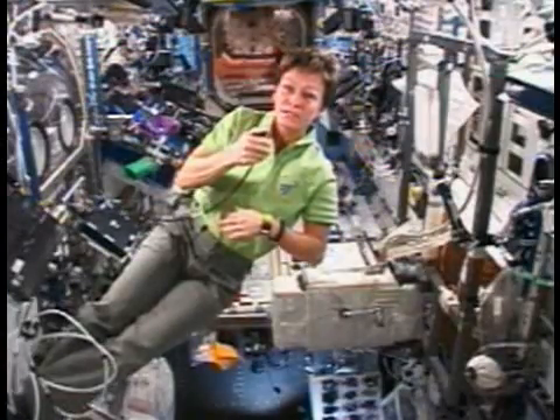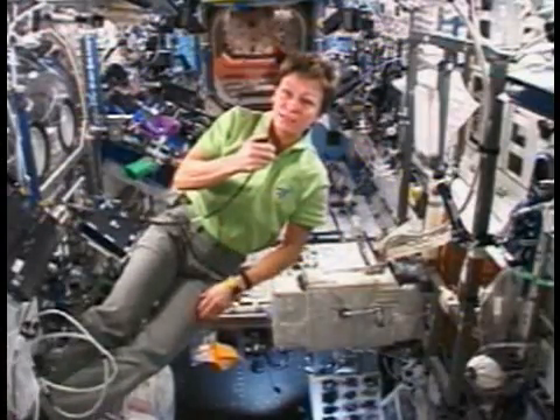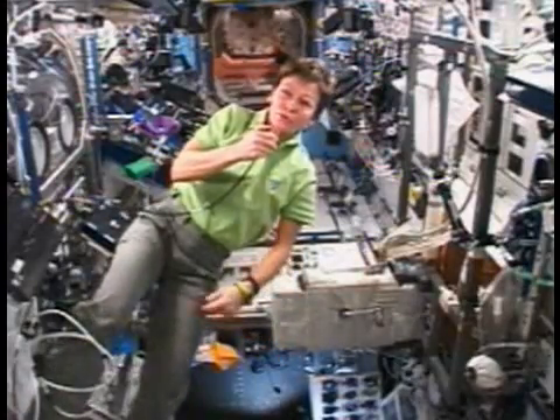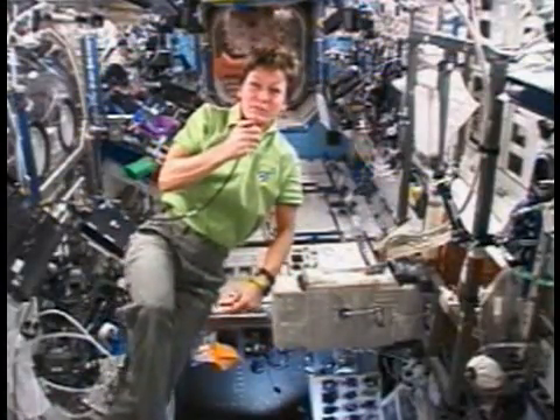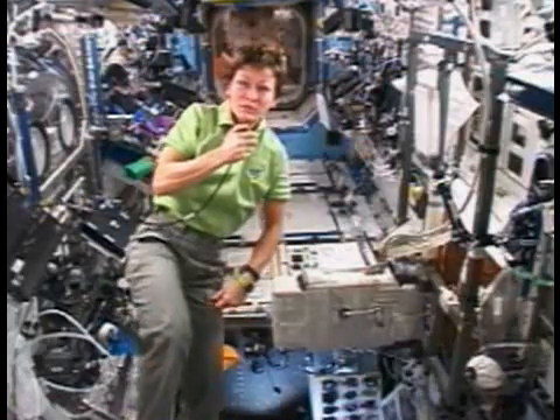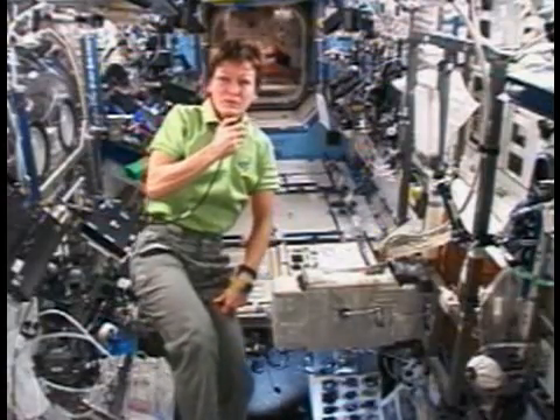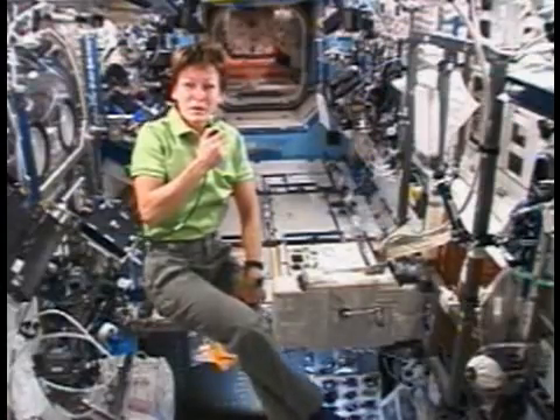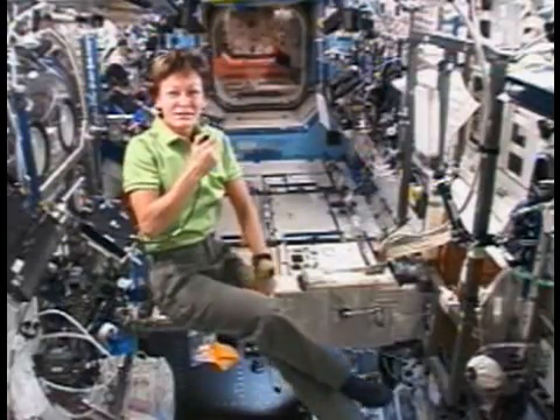So it's going to be important for us to develop new methods and technologies of real-time analysis. We actually have some experiments on board where we're looking at just that. Our experience based here on the International Space Station is going to be a stepping stone to what we will need to do to go to the moon and Mars, and I'm looking forward to being part of that.